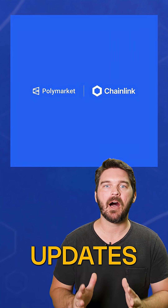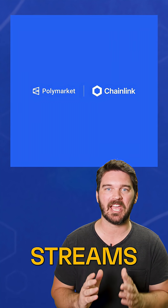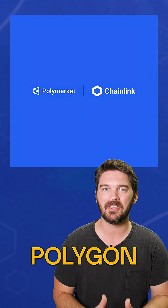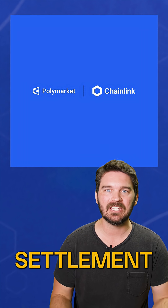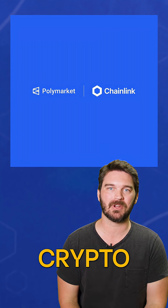A new week and a new round of major Chainlink updates. Polymarket has partnered with Chainlink, combining Chainlink data streams and automation to launch new 15-minute markets on Polygon with near-instant settlement, industry-leading security, and coverage across hundreds of crypto trading pairs.